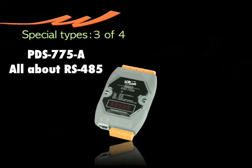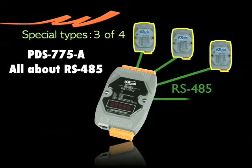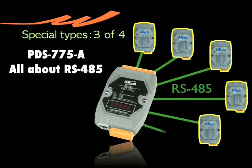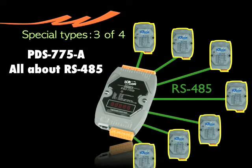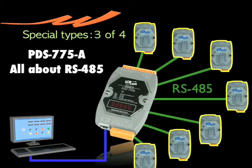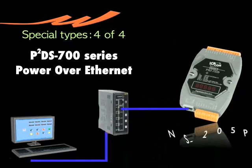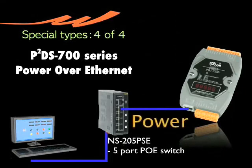PDS-775A is equipped with seven RS-485 COM ports. It's designed for connecting many RS-485 devices at one time if needed.